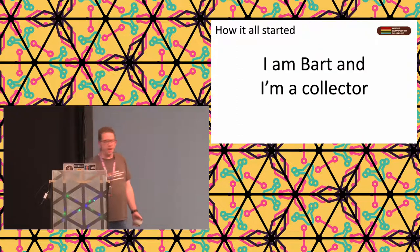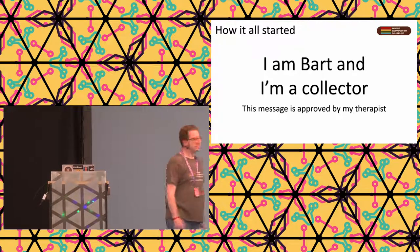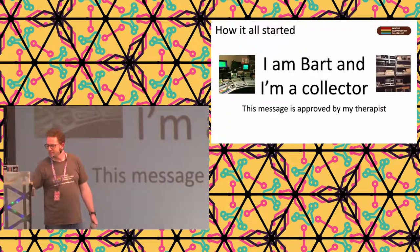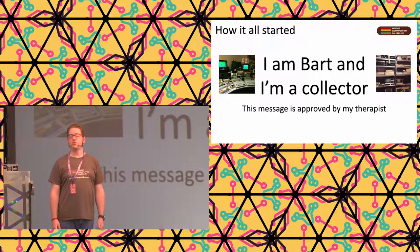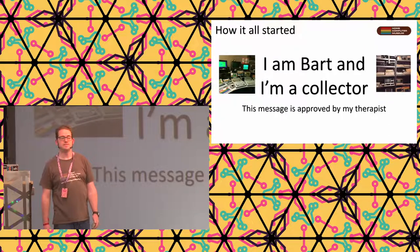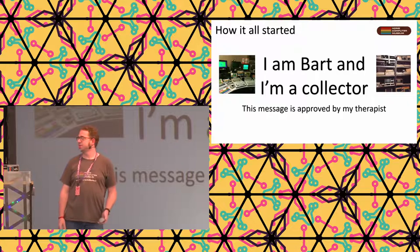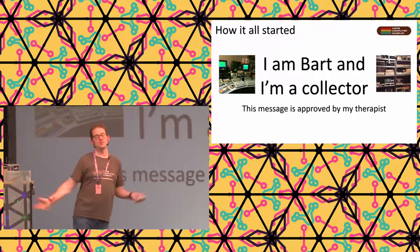How it all started: I'm Bart, and I'm a collector. This message is approved by my therapist - I can now freely talk about it. As you can see in the pictures, this is how my garage looked back in 2016. A car didn't fit at all. I'm a drummer, so I created my garage as a studio. But it ended up that my drum set was permanently in my car because it didn't fit anymore. I even had computers stuffed in my wife's walk-in closet.